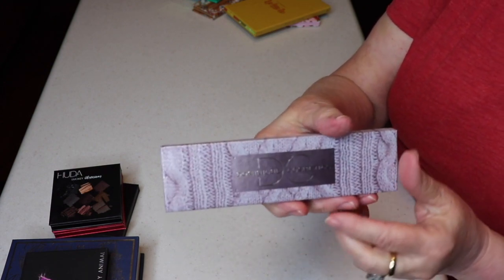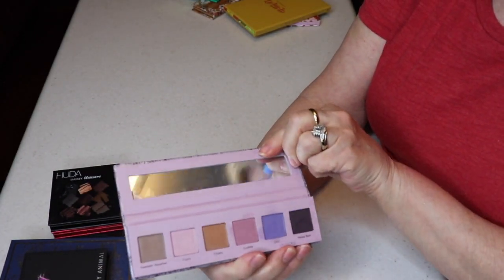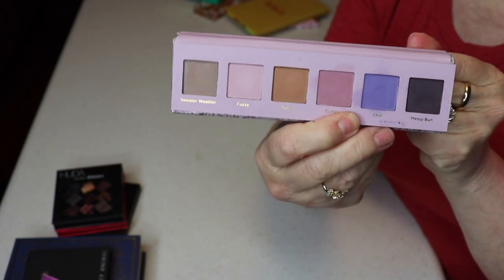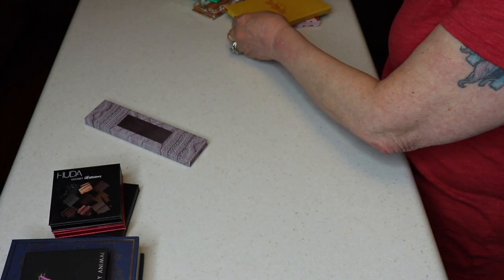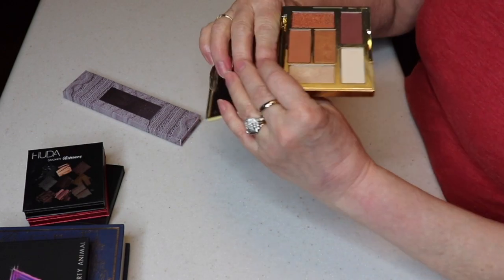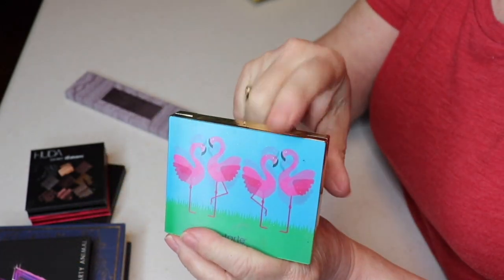I got the Dominic Cosmetics Sweater palette from Ipsy. I really like it — soft, muted colors, but I love the look it gives me. I also found my Tarte Pink Flamingo palette that I thought was misplaced! I got it through a mystery box — not really my colors, but I'm keeping it because of the pink flamingos. I love them. Then there's the Juvia's Place Nubian palette from a subscription box — very nice payoff, but not my colors, so I don't wear it.